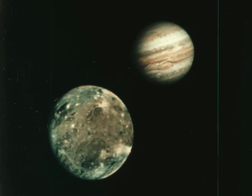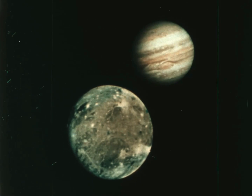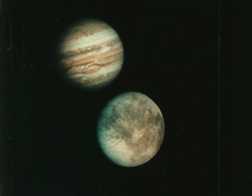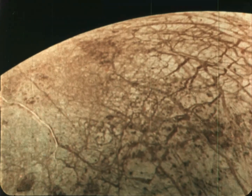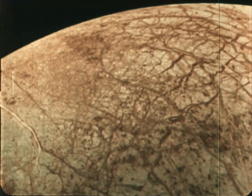Ganymede, the biggest moon in the solar system, is also mostly ice. Another moon, Europa, is almost completely covered with ice. Curiously, its surface is crisscrossed by streaks. Nobody knows for sure what made them.